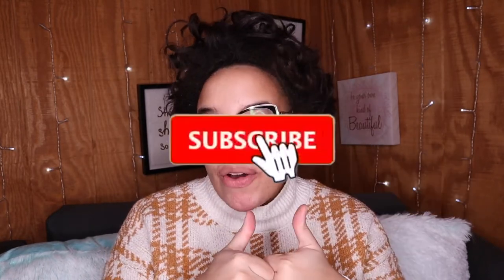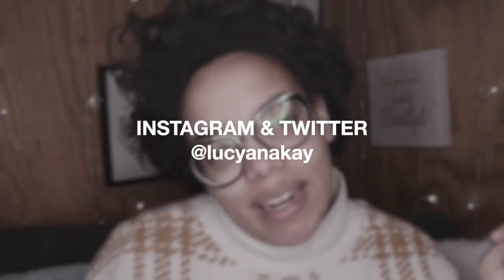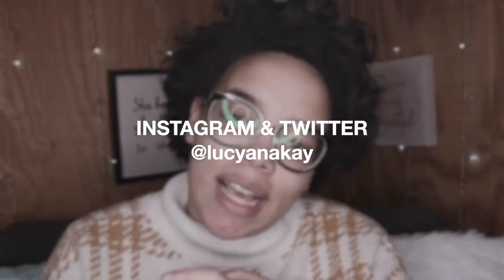Hi guys, Lucy here. Welcome back to my channel. But before we get started, please like this video, subscribe, or at least comment. That would be greatly appreciated. And don't forget to follow me on Instagram and Twitter at Luciana K. That would be greatly appreciated as well.